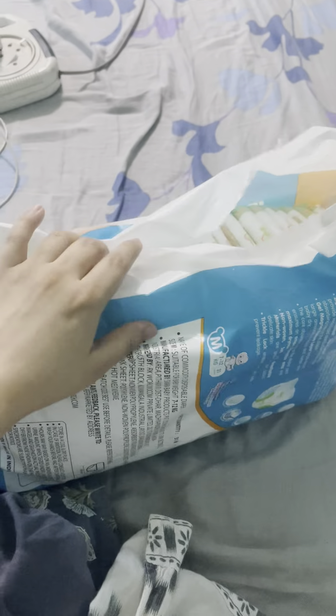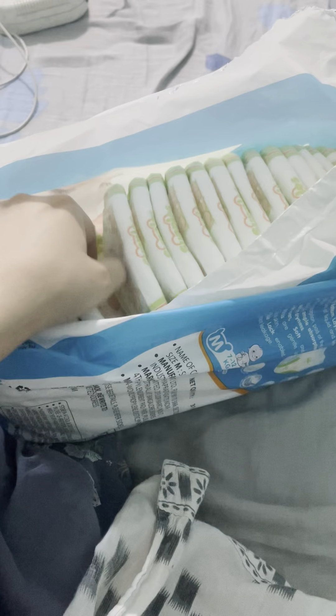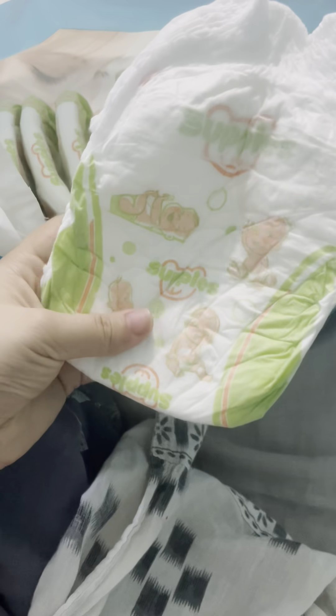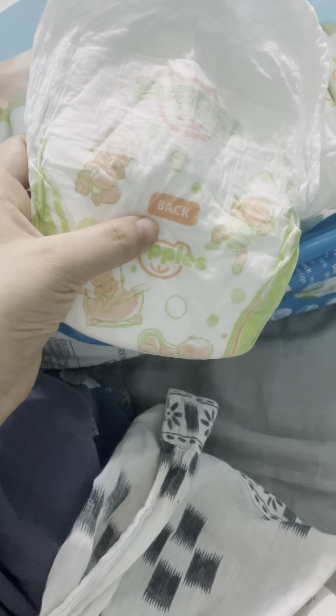Hello everyone, welcome back to my new video. In this video I'm going to review some baby diapers which I am using for my baby. When he was just born, I used Pampers Premium Care Pants and that was so perfect. Now my baby is growing older and he is more than three months now.